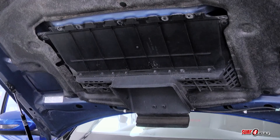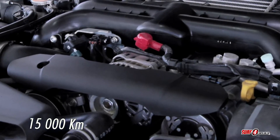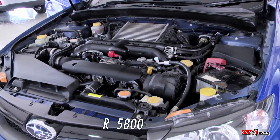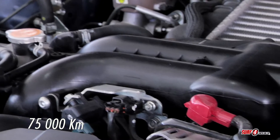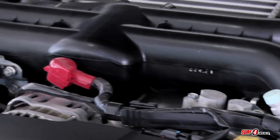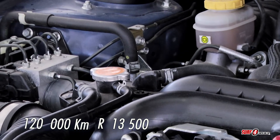We spoke to a Subaru service advisor and got an average breakdown of maintenance costs. Service intervals are every 15,000 kilometers. The next appointment at 45,000 kilometers could cost 1,800 rand. Expect to pay 5,800 rand for the 60,000 kilometer job. The 75,000 kilometer service might cost around 1,800 rand and the 90,000 kilometer appointment could set you back 2,600 rand. It requires a major service at 120,000 kilometers, ringing in at 13,500 rand — all prices inclusive of labor.